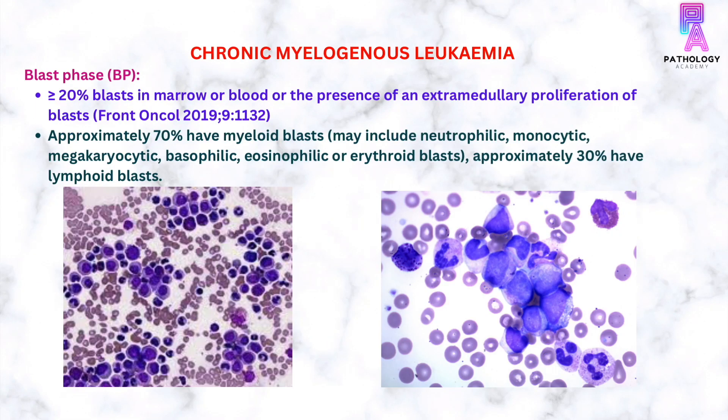The diagnosis of blast crisis is made by the presence of 20% or more blasts in the marrow or blood, or the presence of an extramedullary proliferation of blasts. Approximately 70% of the blasts are of myeloid series and 30% are of lymphoid series.